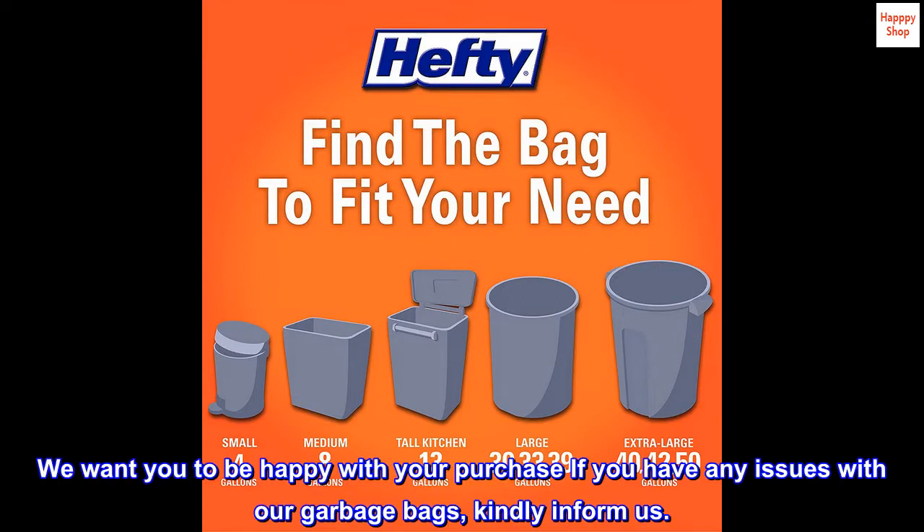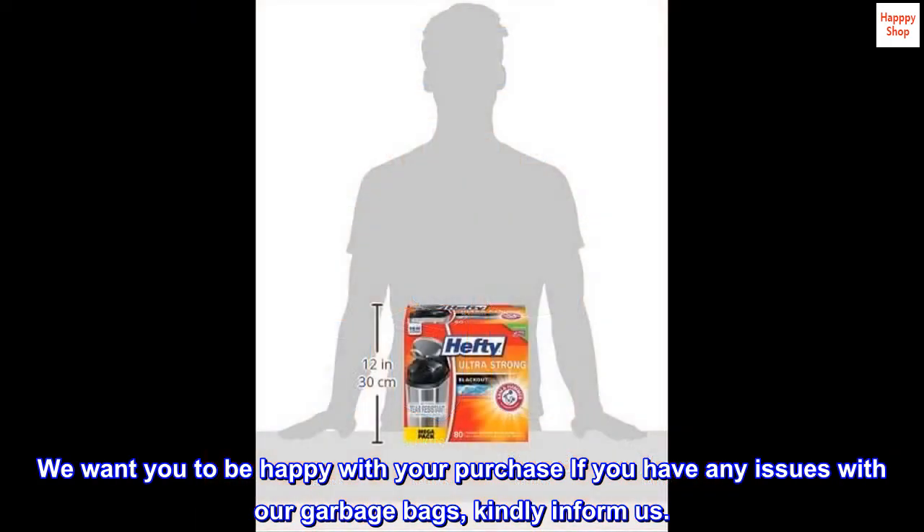We want you to be happy with your purchase. If you have any issues with our garbage bags, kindly inform us.